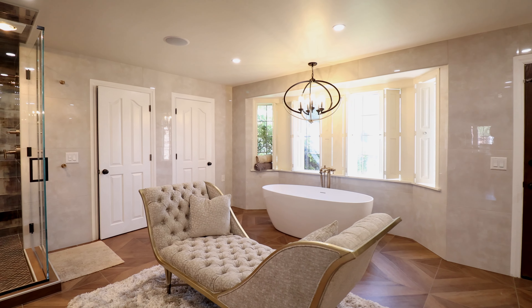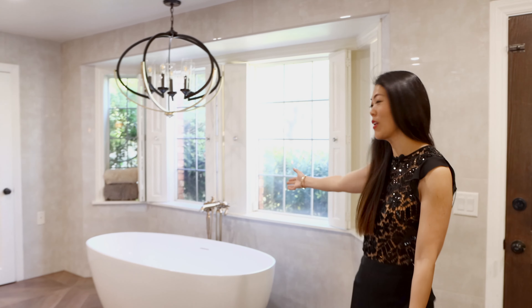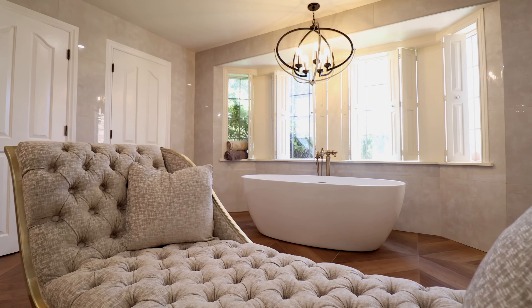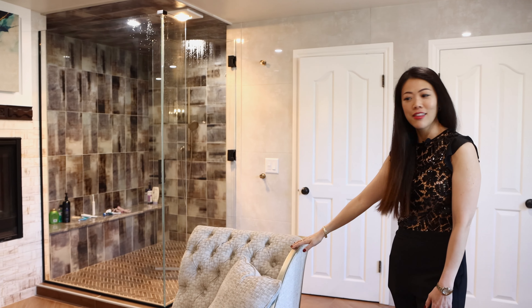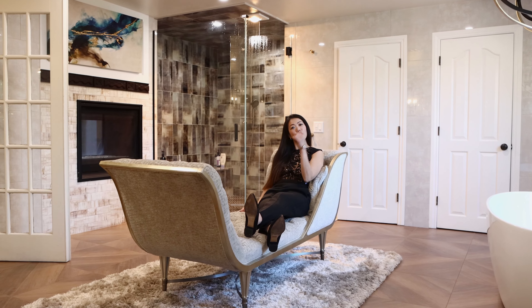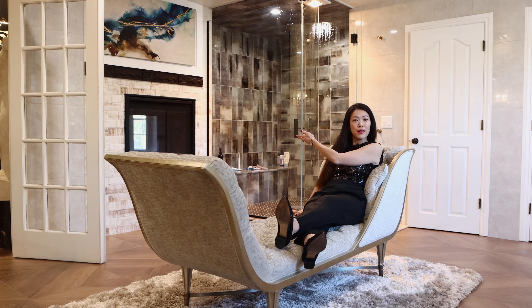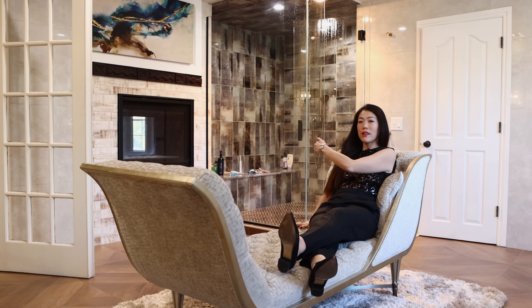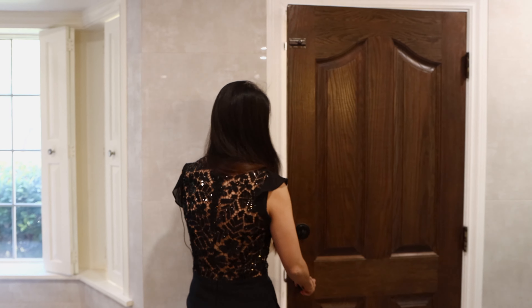And then this grand master bathroom. This is like a girl's dream, guys. Look at this floating bathtub. We have a very large shower system here. And look at this — I think they call it a chaise. You could just kind of rest here, hang out, take a phone call. This is a very nice bathroom. We obviously have the fireplace — you can see it on both ends from the bedroom and in the vanity area. And one of the best features about this master bedroom is that you have access to the outdoor space and to your backyard.